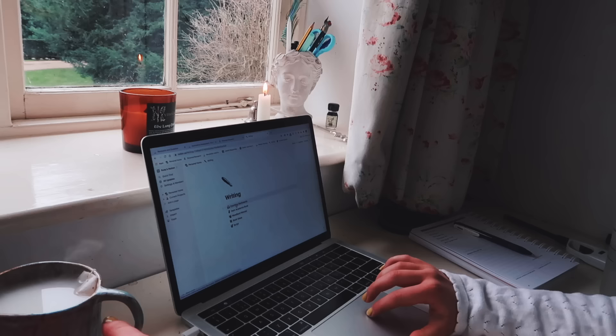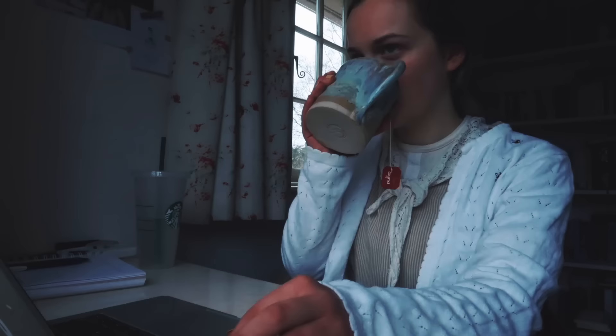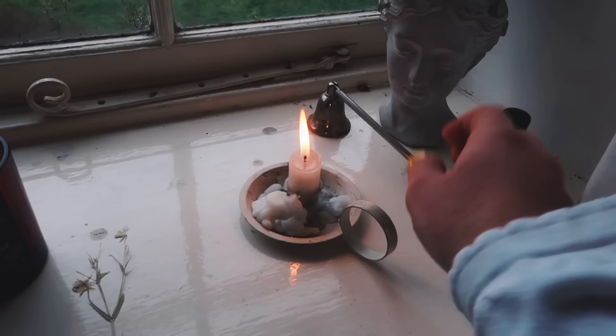Whilst drinking my tea, I write for about half an hour to an hour. I like to make time for writing every day when I can, because writing is really important to me and I want to make sure I'm prioritising it. So anyway, thank you so much for watching this video. I hope that you enjoyed it and I hope that you have a productive week.